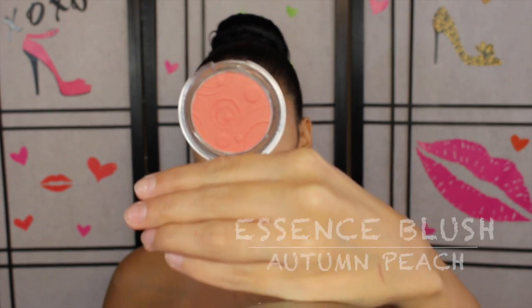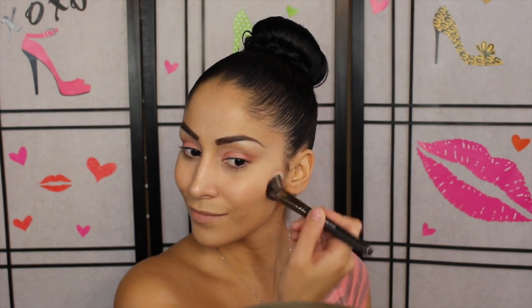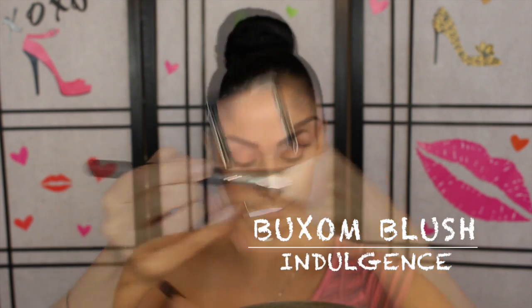Taking this blush with a small stipple brush - since it's very bright - I'm just dusting this on the apples of my cheeks and blending it back. When working with a very bright blush, start off slowly and build it up. For my second blush, this is a beautiful coral with a hint of yellow highlight underneath it. I'm applying this to the apples of the cheeks and blending it all the way back. That highlight alone already looks stunning.